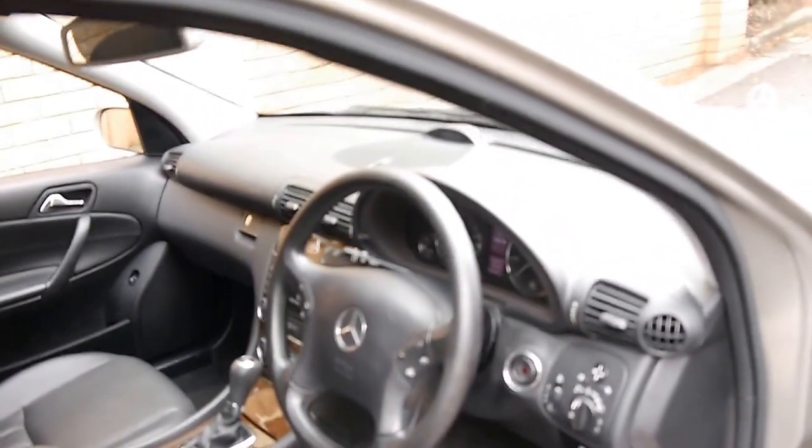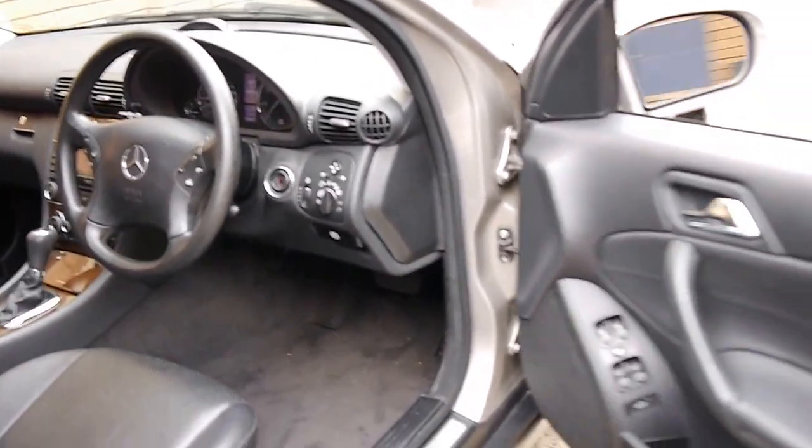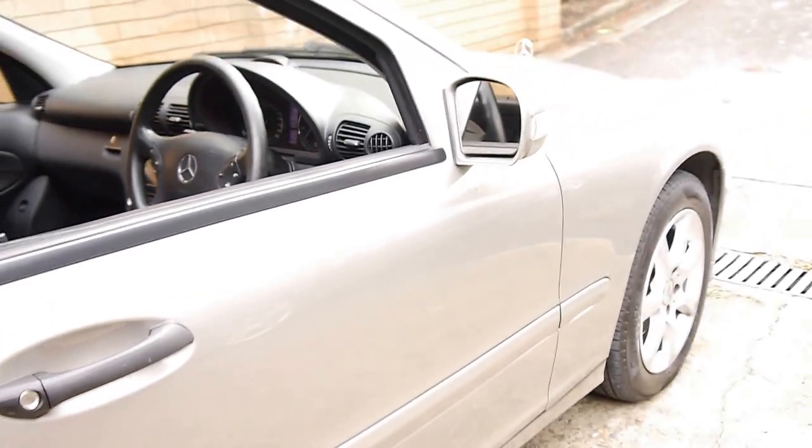It's also got cruise control, which they've had for a very long time, automatic headlights and automatic wipers. I can see the Mercedes-Benz floor mats in there, which is always nice.